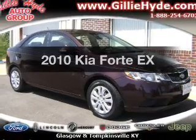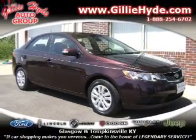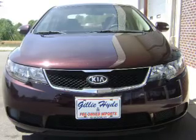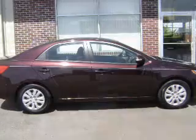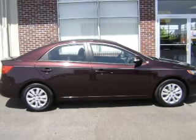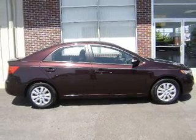Imagine yourself in this 2010 Kia Forte — everything you need under one roof with this great vehicle. With an efficient four-cylinder engine, the powertrain includes front wheel drive connected to a smooth shifting transmission.